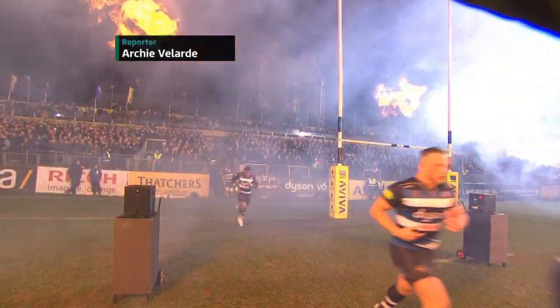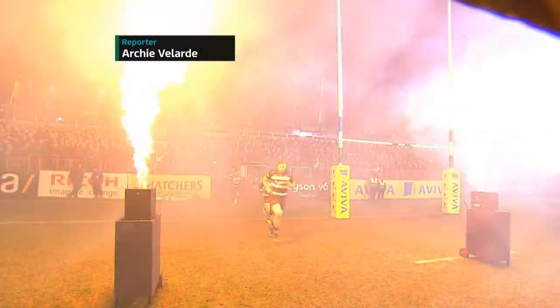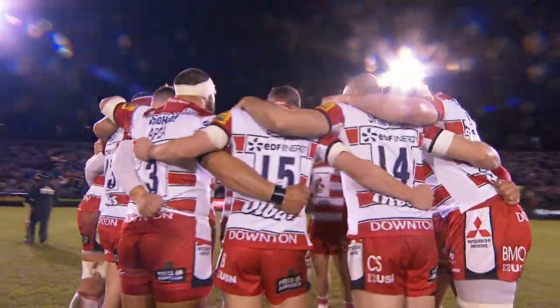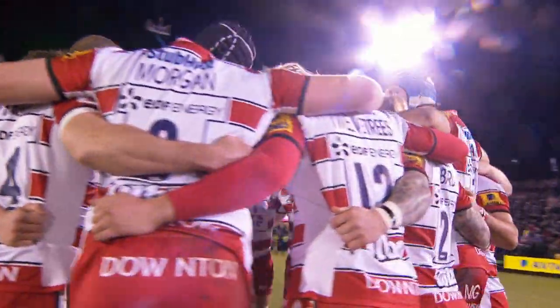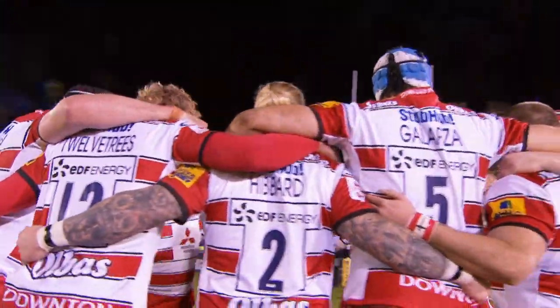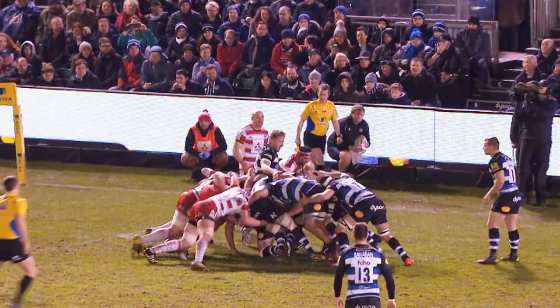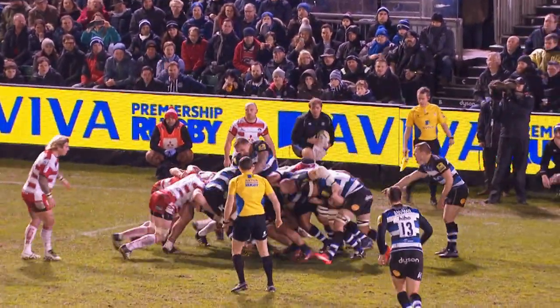Round 11 of the Viva Premiership kicked off under the lights of Bath's Recreation Ground as Mike Ford's side hosted Gloucester. With both sides languishing at the lower end of the table, a win was imperative if either side was planning to make an assault on the top four. It was Bath who made the better start in a match which saw both starting 15s weakened by international commitments.